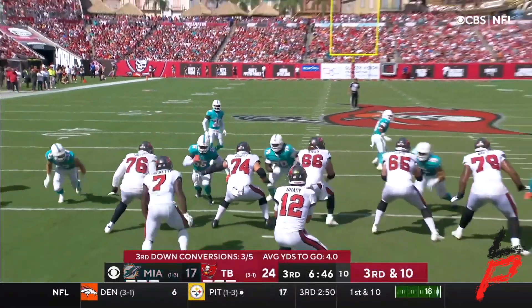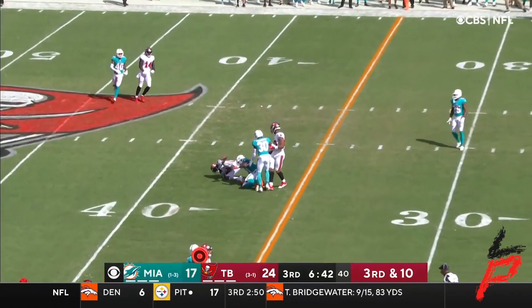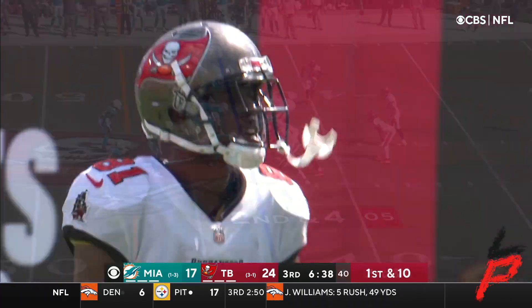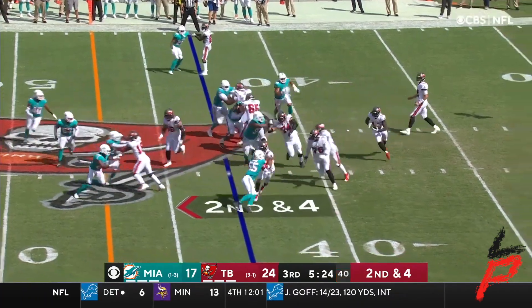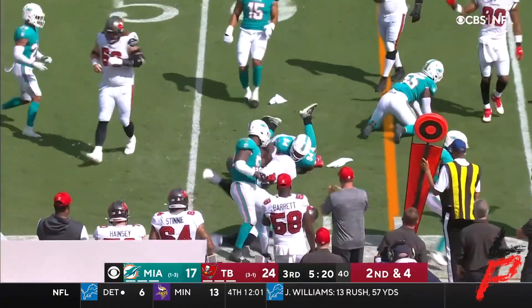Dead against this team — they are too good. Third and ten, and able to convert! With two receivers and two defenders — it is dramatic, the evolution. A little jet sweep and that's going to go for a first down to Godwin.